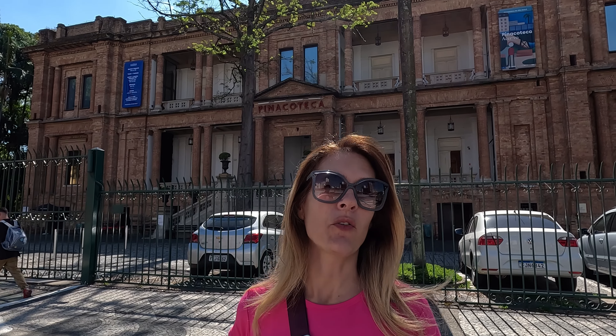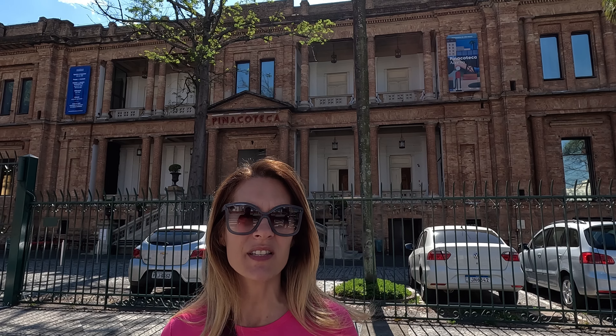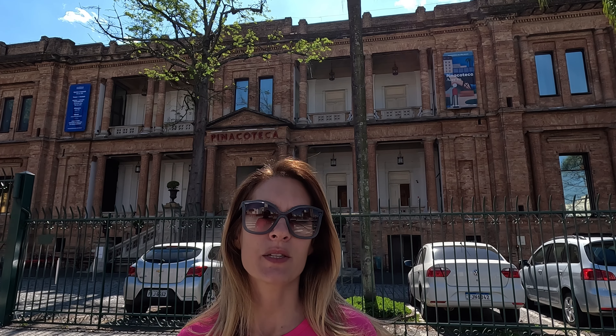Pinacoteca is the oldest museum in São Paulo. We really wanted to come and see it, but we chose exactly the day it's closed. The museum was founded in 1905 and is one of the most important museums in Brazil because it houses works by the main Brazilian artists — they all have their work displayed here. We might come back another day to see inside and check if we can film, since some museums don't allow filming.